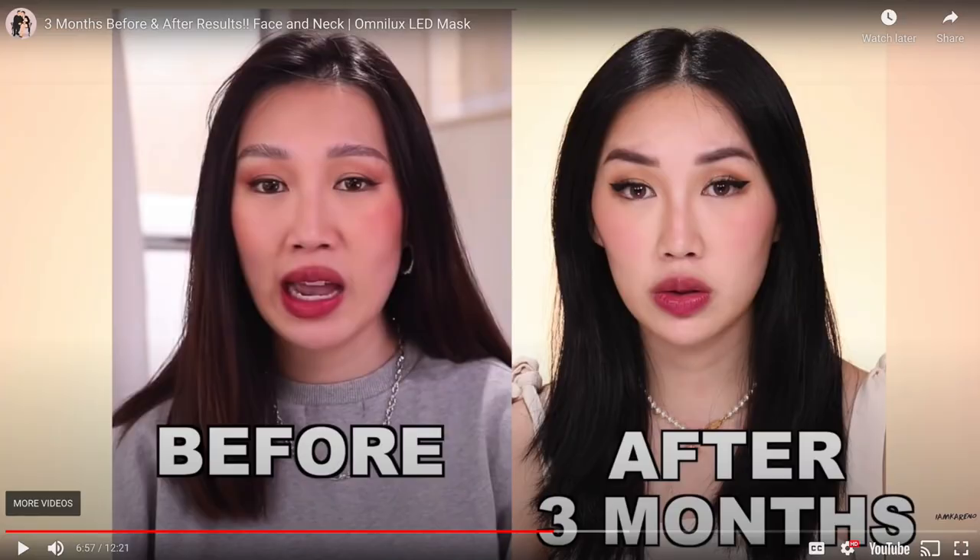The before and after she showed — she was actually in video talking so you could see all the details of her face. This is her before picture: her skin is a little bit baggy and saggy even though she's young and beautiful. And then three months later, look at her skin — it is lifted, tight, and toned.